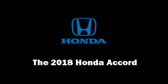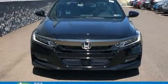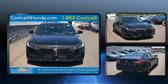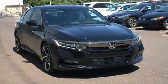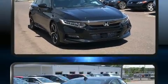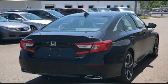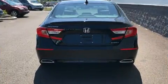You can expect a lot from the 2018 Honda Accord. This four-door, five-passenger sedan stands out among competitors in its class. The aerodynamic exterior design both looks good and enhances fuel economy, providing a smooth and predictable driving experience.